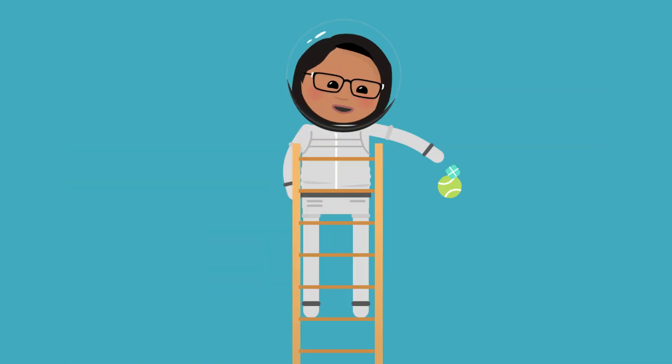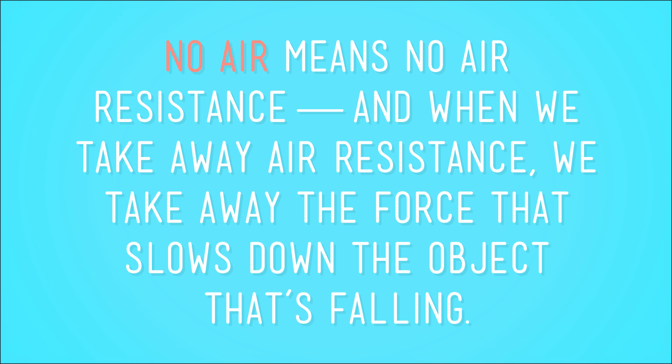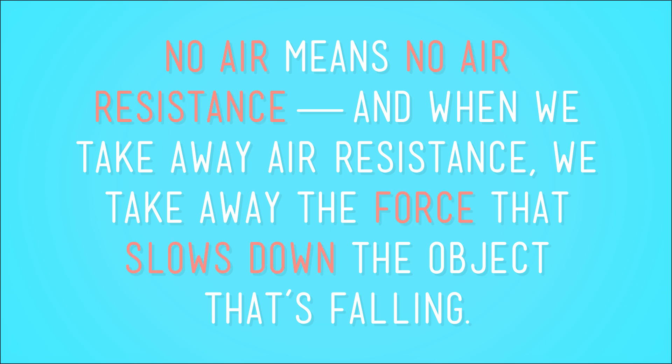It makes sense that no air means no air resistance. Let's see. Cartoon Me drops the ball from the ladder again and we record the time. Then we attach the ball to the parachute — and now the parachute doesn't make much of a difference in how long it takes for the ball to hit the ground. In fact, the parachute doesn't even open. That's because in a vacuum there is no air. No air means no air resistance, and when we take away air resistance, we take away the force that slows down the falling object — so objects dropped from the same height will hit the ground at the same time. We get the same basic result that Commander Scott did on the moon.